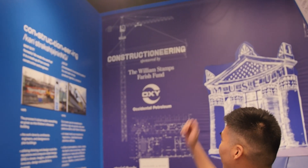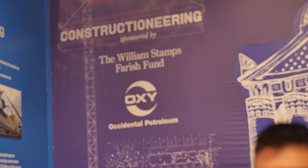Hi everyone, my name is Kevin. I'm an educator here at the Children's Museum of Houston and today we are in Constructioneering, which is sponsored by the William Stamps Farish Fund and Occidental Petroleum.